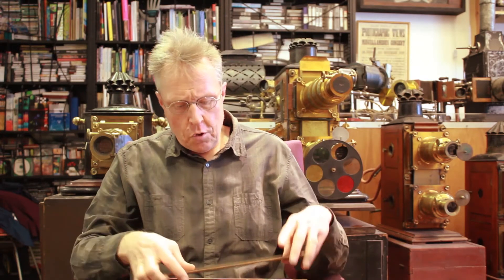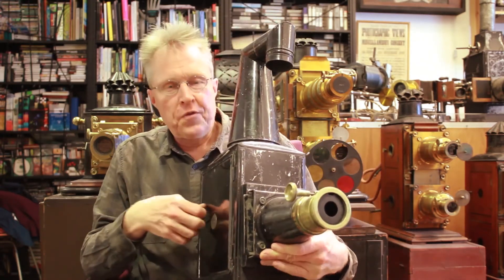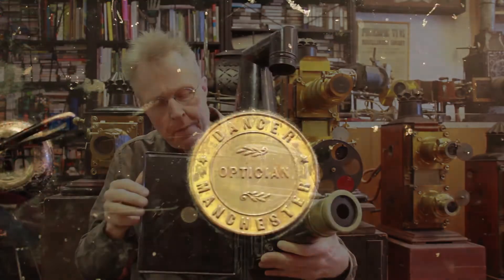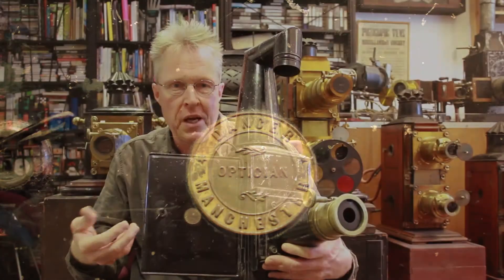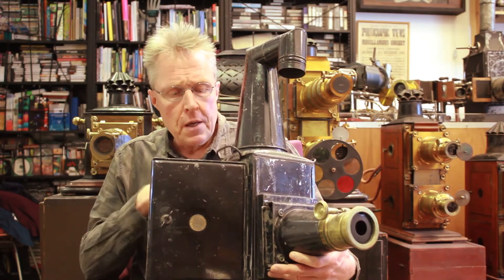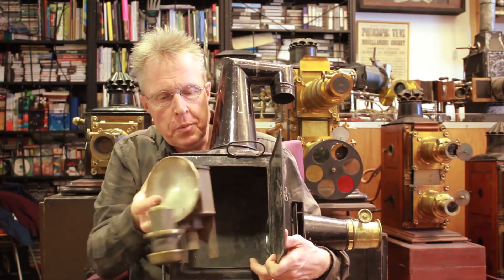These kinds of lanterns were often used by touring professional show people. But as I will show you, in the 19th century especially, the magic lantern became a much more sophisticated piece of technology. One step would be magic lanterns like this one — a so-called improved Phantasmagoria lantern. This particular one was made by John Benjamin Dancer, who was a Manchester-based important inventor and optical instrument maker.